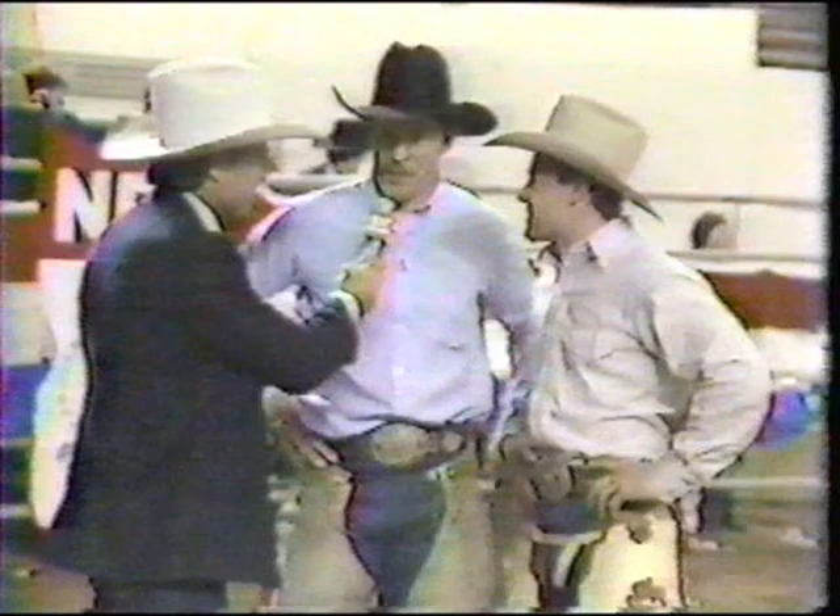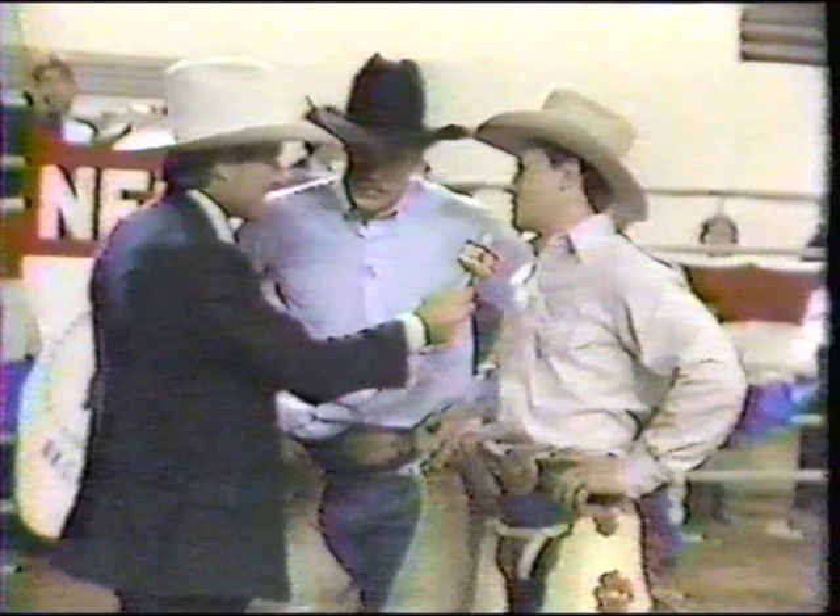'That was a rank bronc you rode — what did you think of her?' 'Well, I had her once this summer and I knew — I'm glad I'd been on her because she sure is one of the best.' It's going to take us a few minutes before we'll know who the world champion is.